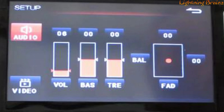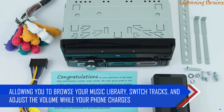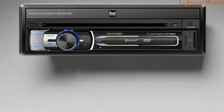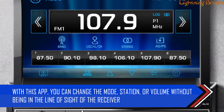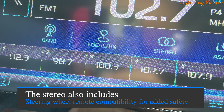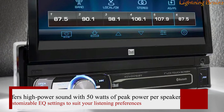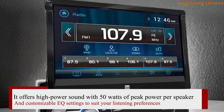A convenient feature is the ability to control your iPhone directly from the receiver's touchscreen via the front USB input, allowing you to browse your music library, switch tracks, and adjust the volume while your phone charges. The Dual iPlug Smart Remote app adds even more convenience by giving you control of the receiver from your Apple or Android smartphone — you can change the mode, station, or volume without being in the line of sight of the receiver. It offers high power sound with 50 watts of peak power per speaker and customizable EQ settings.